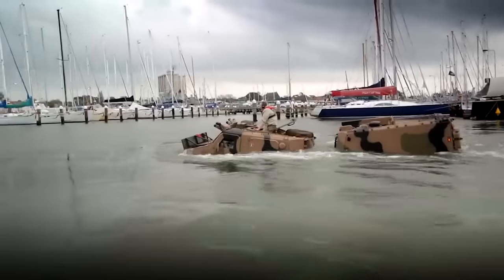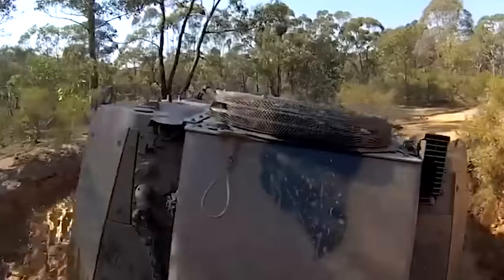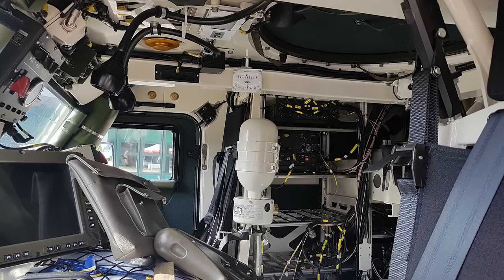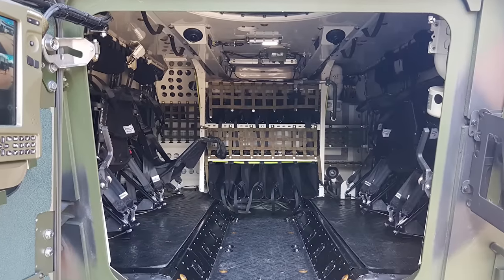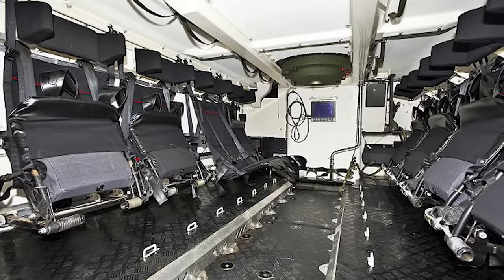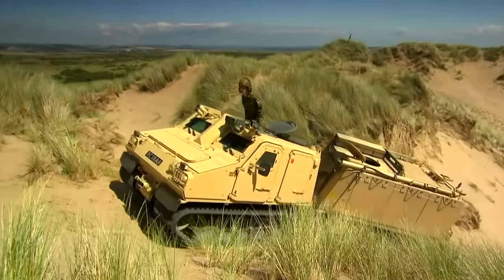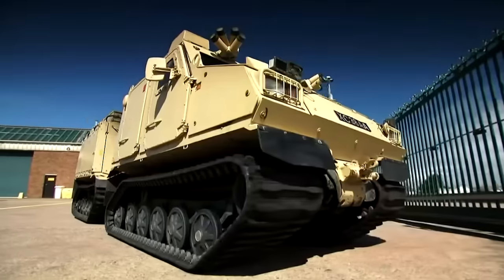The BVS-10 APC variant delivered to Austria features a 360-degree observation system with six infrared cameras and displays to provide greater situational awareness. The front vehicle is used as a driver unit with two and a half square meters of internal space. Behind this is the rear vehicle with 10 square meters of cargo space that can carry military personnel or equipment. This cabin can carry eight fully equipped marines, or alternatively a mortar section, a heavy machine gun section, or a fully equipped anti-tank detachment with Milan anti-armor missiles and firing posts.